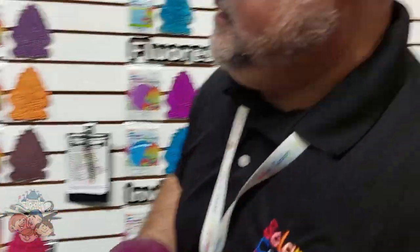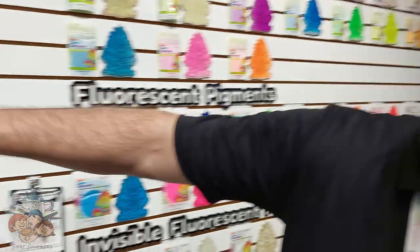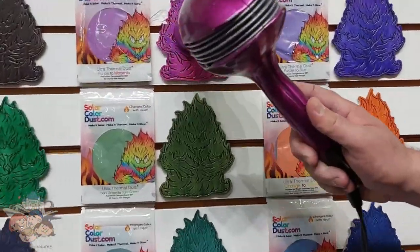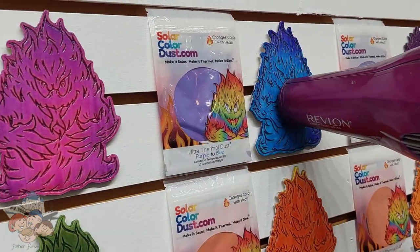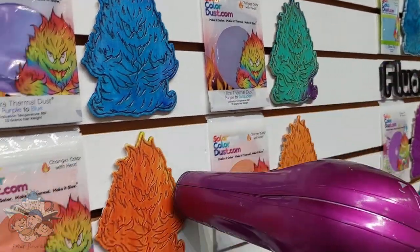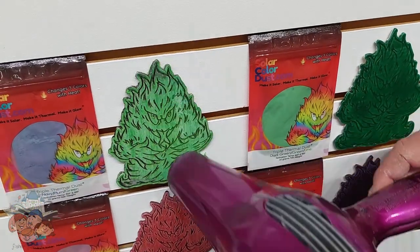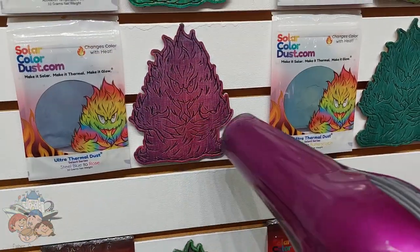So this is our thermochromic wall. All these are made with our thermal dust powders that change color with heat. So they heat them up and change color — and fast too! Holy cow! A lot of different color combinations that we have.